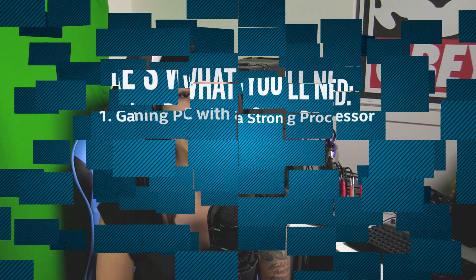I'll be going over bitrates, frame rates, and resolution in an upcoming video for more information on how your processor impacts your stream.